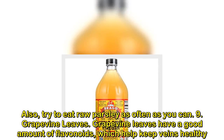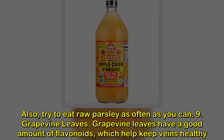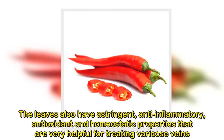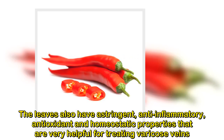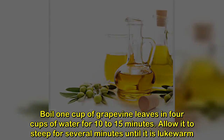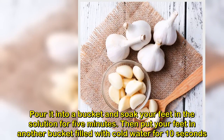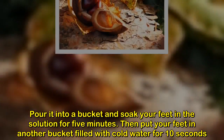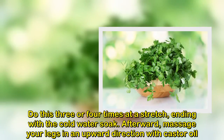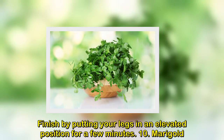9. Grapevine Leaves. Grapevine leaves have a good amount of flavonoids, which help keep veins healthy. The leaves also have astringent, anti-inflammatory, antioxidant and homeostatic properties that are very helpful for treating varicose veins. Boil 1 cup of grapevine leaves and 4 cups of water for 10 to 15 minutes. Allow it to steep for several minutes until it is lukewarm. Pour it into a bucket and soak your feet in the solution for 5 minutes. Then put your feet in another bucket filled with cold water for 10 seconds. Do this 3 or 4 times at a stretch, ending with the cold water soak. Afterward, massage your legs in an upward direction with castor oil. Finish by putting your legs in an elevated position for a few minutes.